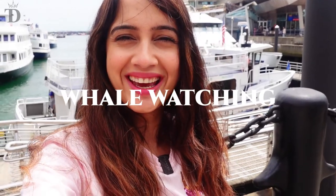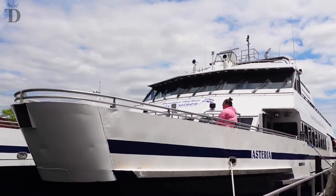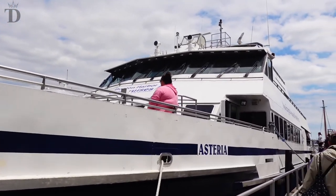I am going whale watching today, so excited. You can see this cruise behind me — that's what is going to be taking us into the ocean. It's about a four-hour long cruise and we're going to be heading into the ocean to see some whales.